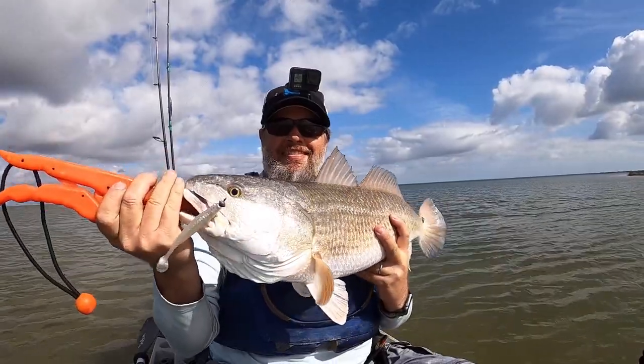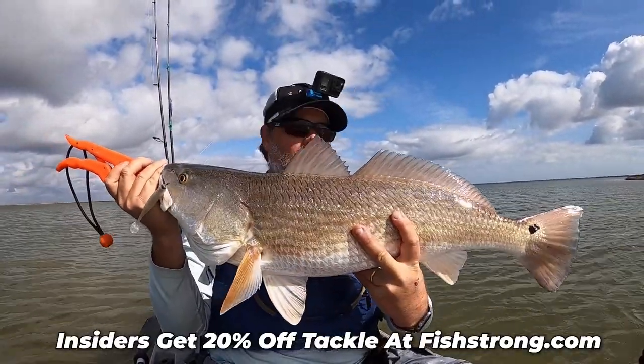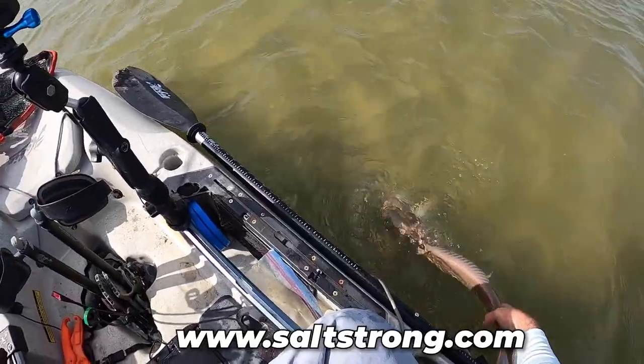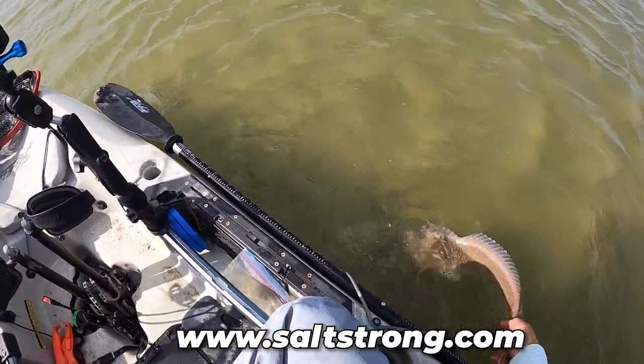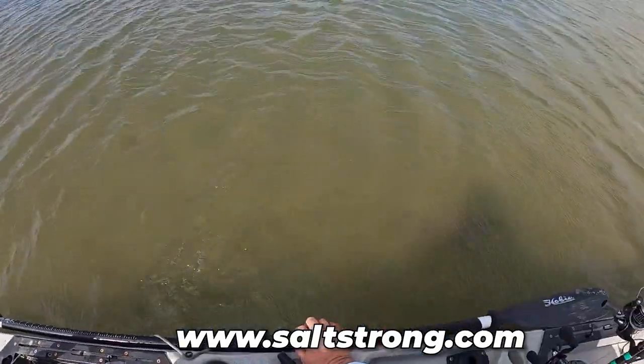If you want to purchase any of the lures or rigging hooks mentioned in this video, just go to fishstrong.com. If you like videos like these that help you become a better inshore angler, I highly recommend joining us at saltstrong.com, where we have tons of videos like this and a whole library of courses that will help you catch more fish in less time than ever before.